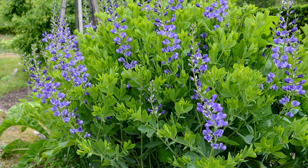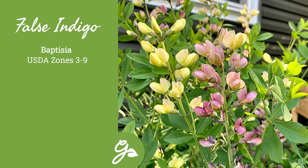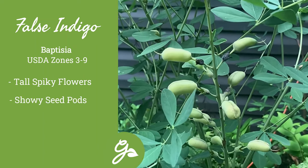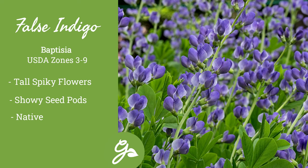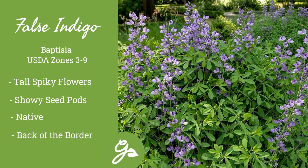False indigo is a distinctive perennial with blooms usually in pink, yellow, and shades of blue and purple, blooming atop tapering spikes of one foot long or more. Even after bloom, the three-inch black seed pods will remain attractive well into winter. This native prairie plant is easy to grow and thrives with little to no maintenance, acting as a backdrop in borders or as a specimen plant.